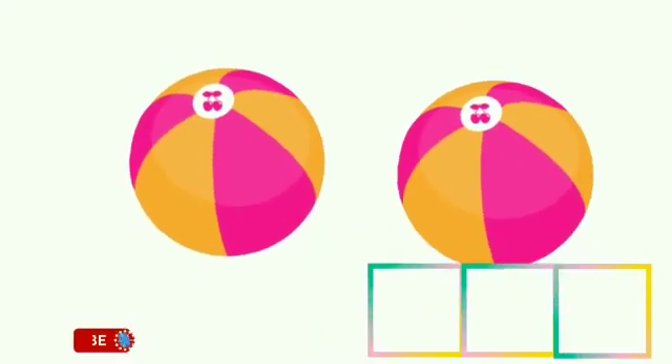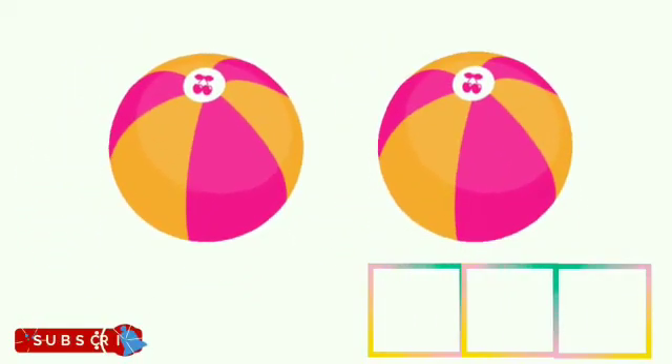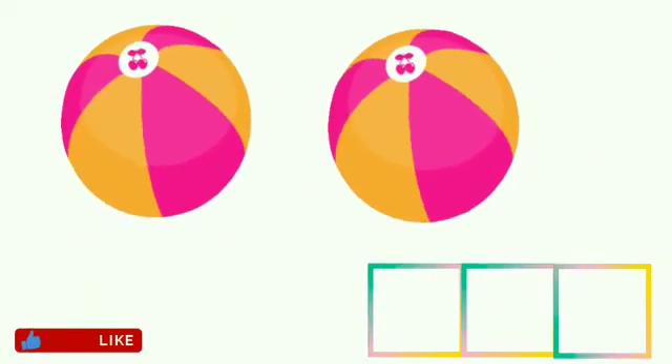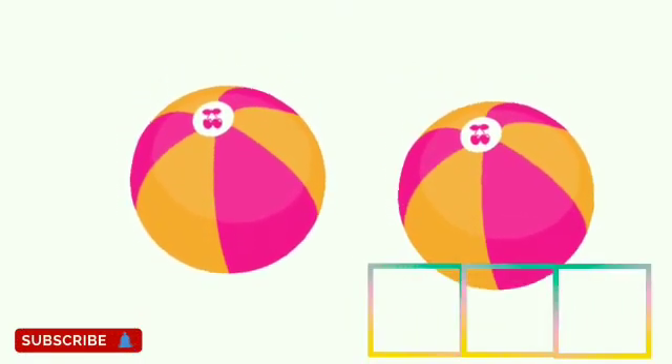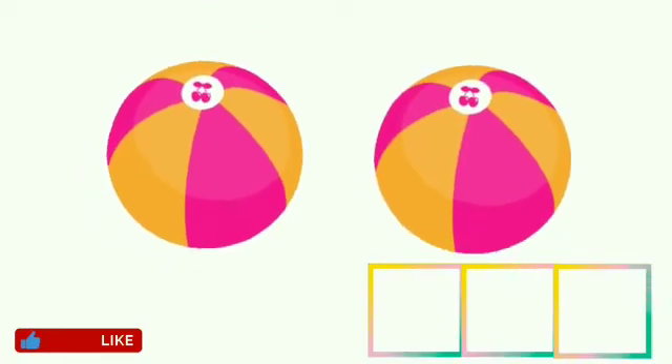Children, these are balls. Now children, tell me how many balls are there? Let's count: 1, 2. There are 2 balls.